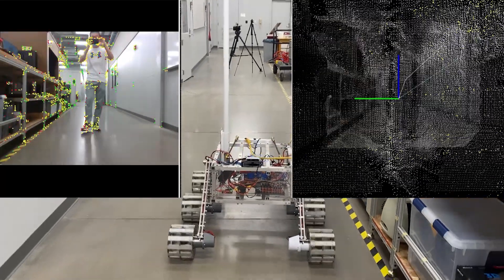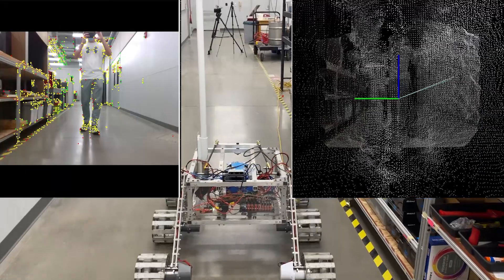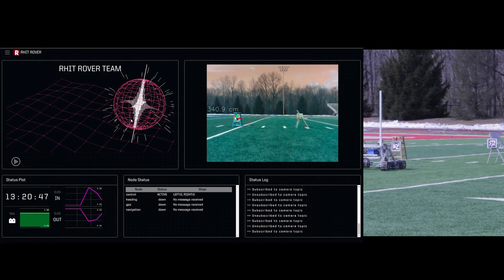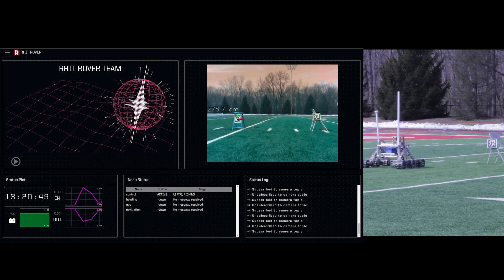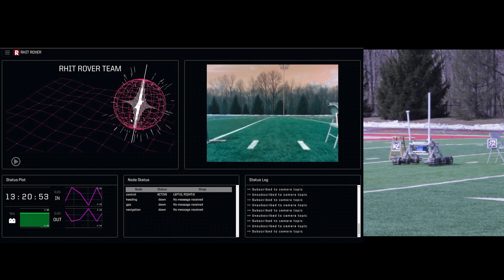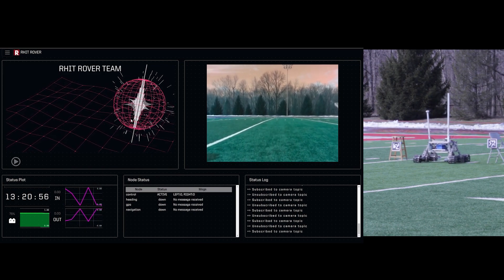After the rover reaches the goal position, the autonomous target tracking system will start. The rover will slowly spin in place and scan the surrounding area using a USB camera. Once the algorithm recognizes the AR tags and calculates the poses, motion plans will be generated to drive the rover safely through the gates.